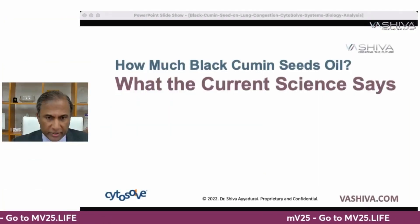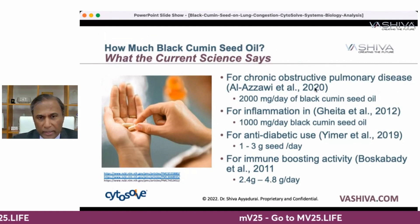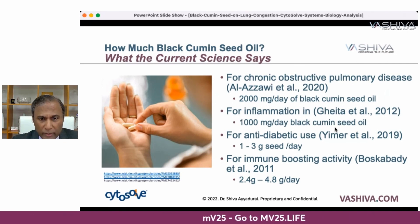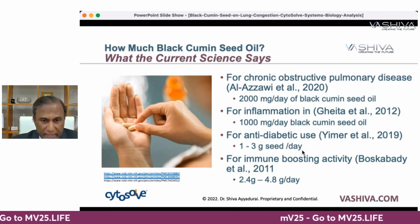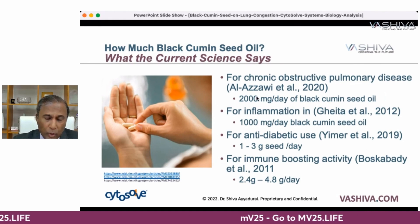As for dosage, current research recommends: for chronic obstructive pulmonary disease, Al-Azawi in 2020 recommends 2,000 milligrams per day of black cumin seed oil. For inflammation, one gram of black cumin seed oil per day. For anti-diabetic use, one to three grams of seed per day. For general immune boosting, 2.4 to 4.8 grams per day. Note that the oil requires much less than the seed.